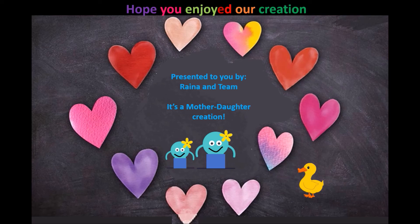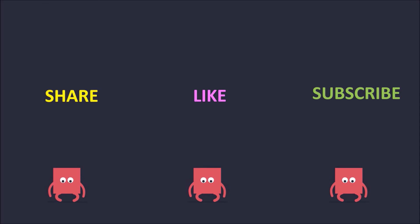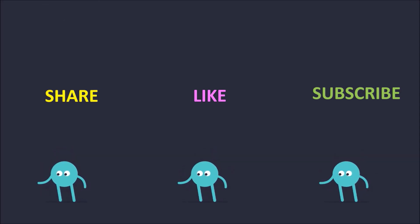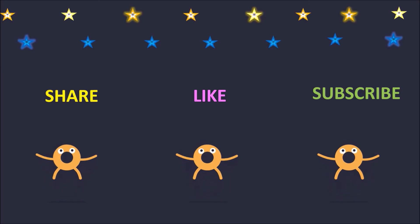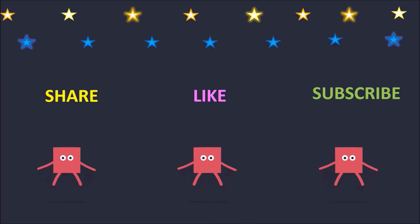We are making more such educational videos. If you liked our creation, please give us a like or subscribe. We thank you for watching our video.